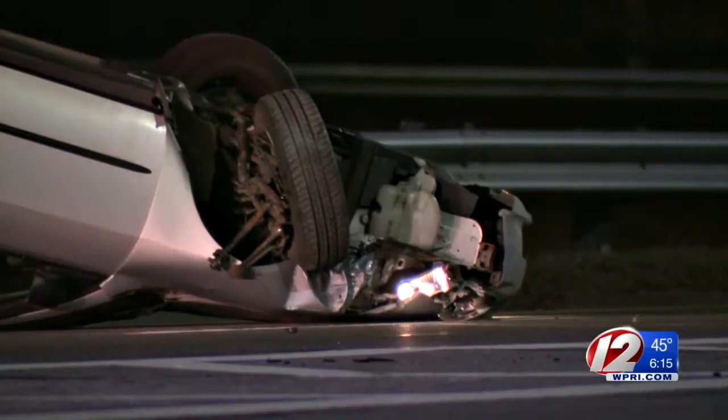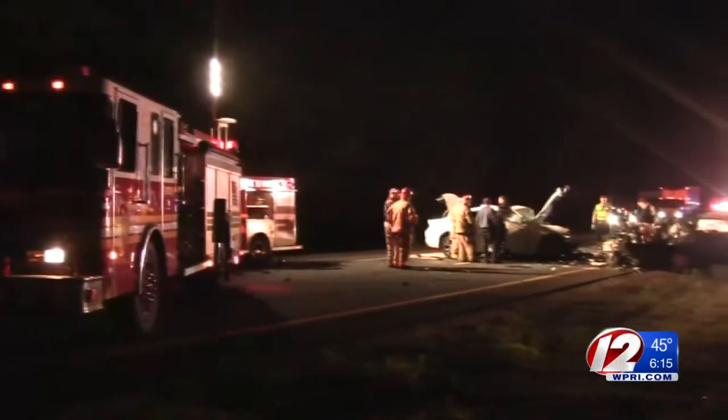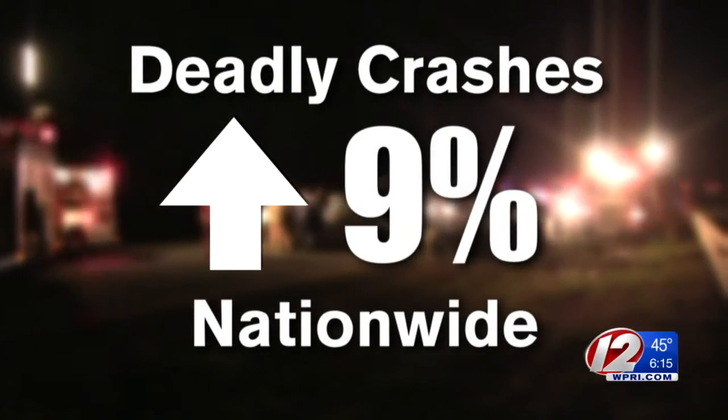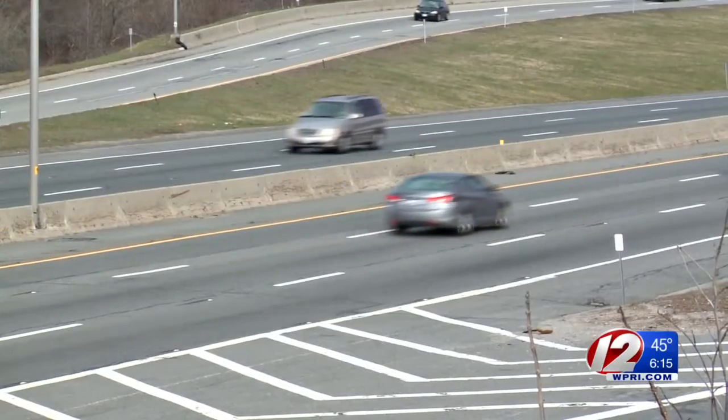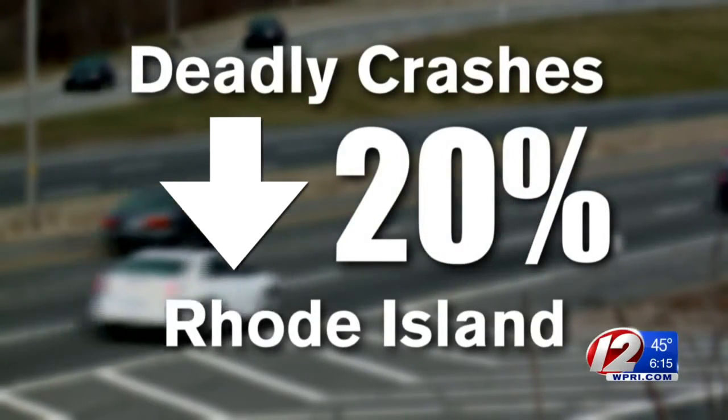Traffic fatalities are on the rise in the U.S. According to the National Highway Traffic Safety Administration, deadly crashes increased nine percent from 2011 to 2015. But here in Rhode Island, fatal crashes are down 20 percent during that same period.